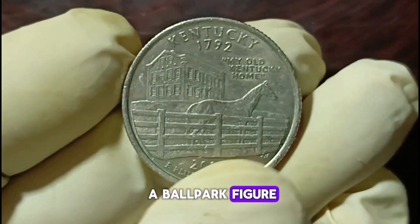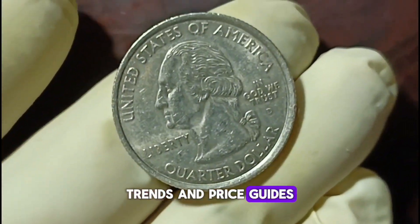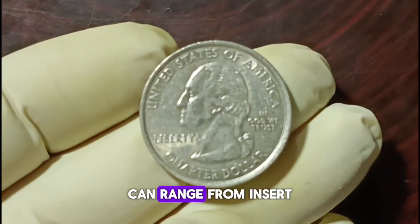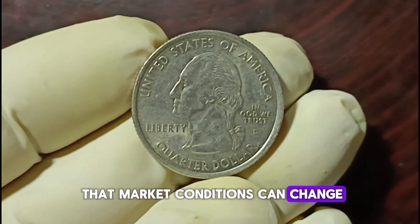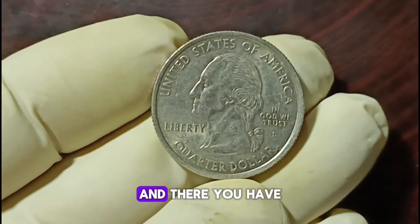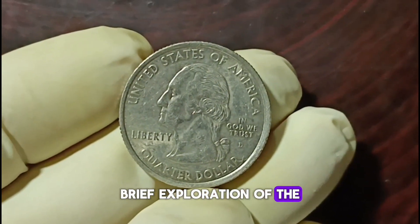To give you a ballpark figure, according to current market trends and price guides, a well-preserved 2001-D quarter dollar can range in value. Keep in mind that market conditions can change, so it's always a good idea to stay updated. And there you have it, folks — a brief exploration of the value of 2001-D minted US quarter dollars in good condition.